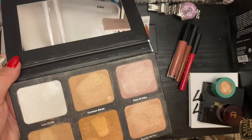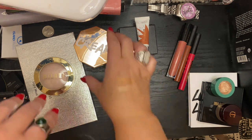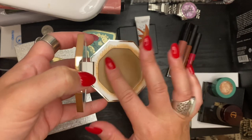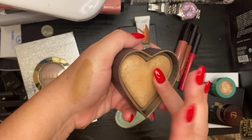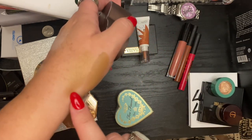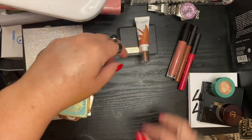Let's do bronzer real quick — just in case you've never seen this swatched. This is the Fenty Cream Bronzer in Macchiato; I'm so excited to use that again — it used to be all I used about a year ago. And then this is the Too Faced baked bronzer in Sweet Tea. Those two are going to look so good together and separately.